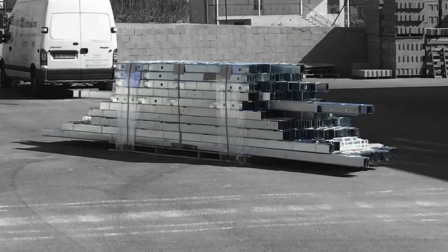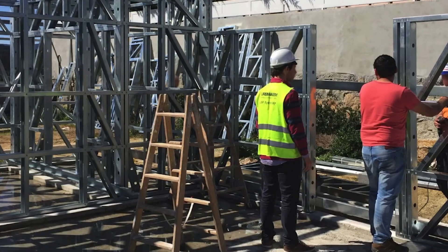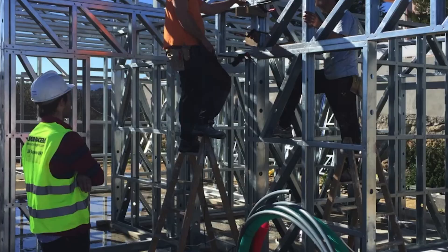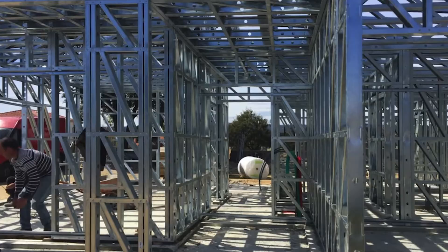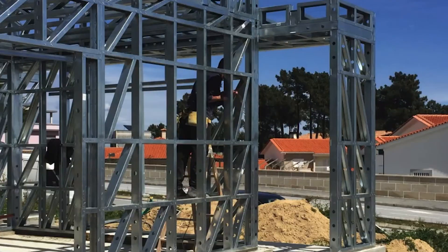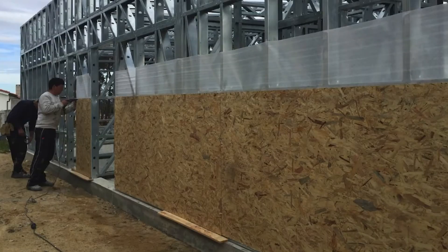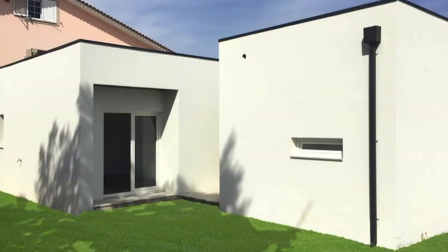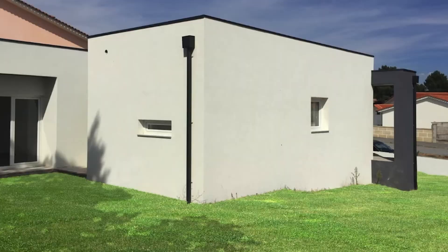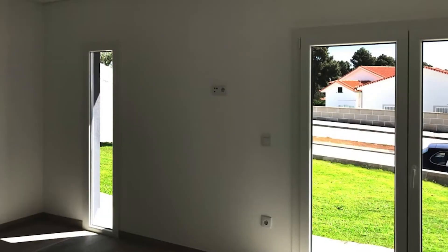Assembly follows, seamlessly integrating prefabricated elements on site. The installation phase wraps up the exterior with roofing, cladding and finishes, leading to a visually appealing structure. During the execution phase, the interior comes to life with flooring, walls and fixtures, culminating in a space that harmoniously balances durability, energy efficiency and aesthetic charm. The LSF System BEA not only accelerates the construction process but also sets a new standard for modern, sustainable living spaces.